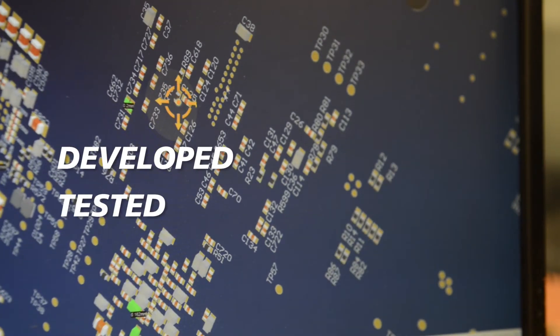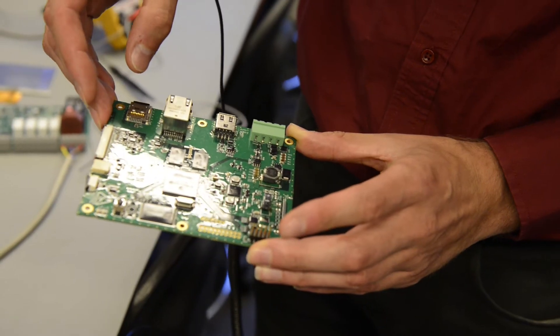A great benefit for our clients is that we supply the complete application — both the hardware and the software. Every machine controller is developed and tested by our own engineers here at ICT.